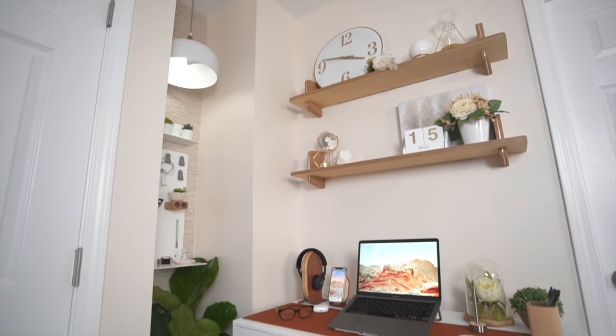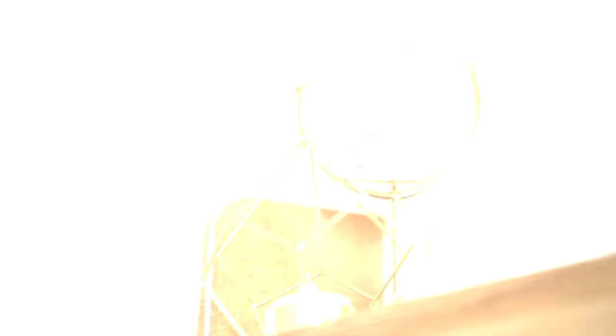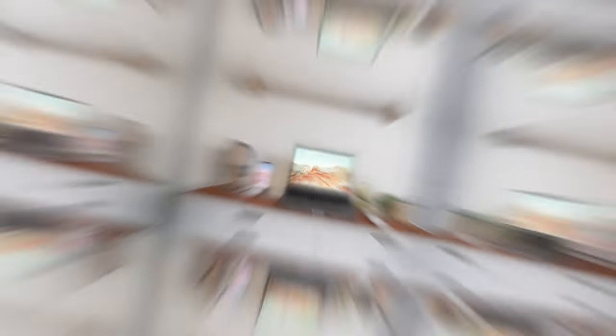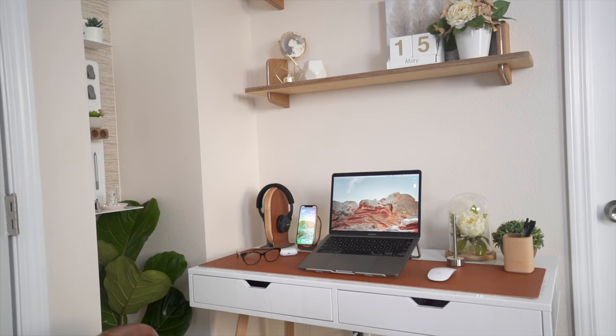I think it turned out pretty great. In the beginning we weren't sure how we were going to make it work, but with careful consideration, some creative thinking, and a little bit of item hunting, we were able to capture the personality and atmosphere that is both cozy and inspiring — all within this humble little space.